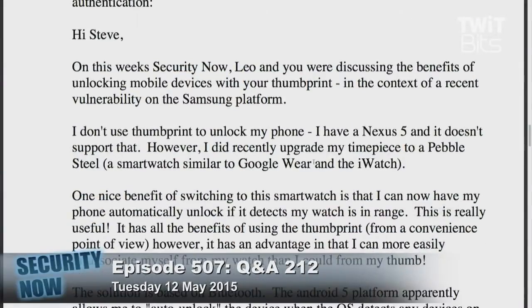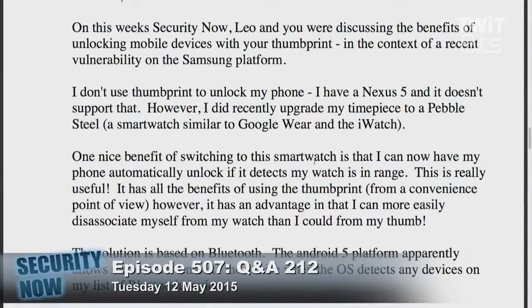On this week's Security Now, you and Leo were discussing the benefits of unlocking mobile devices with your thumbprint in the context of a recent vulnerability on the Samsung platform — the Galaxy S5 had a problem. I don't use thumbprint to unlock my phone; I have a Nexus 5 and it doesn't support that.